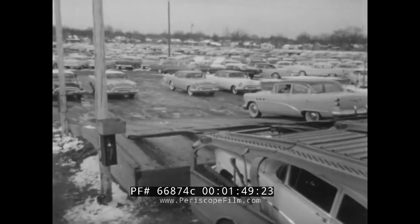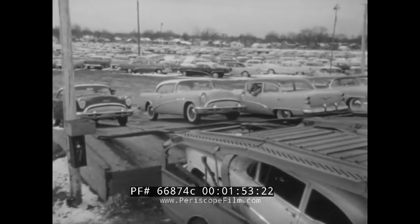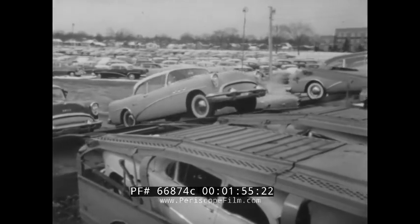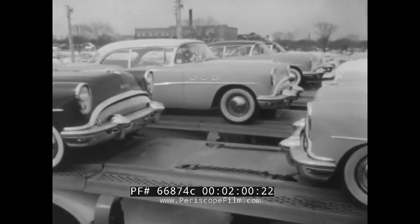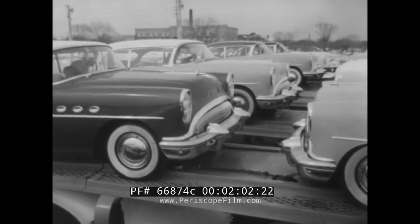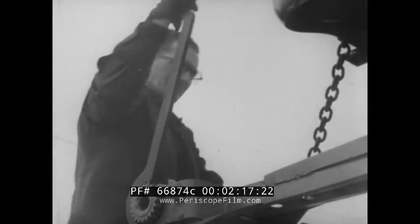It would be a shame to send them to a buyer in Minneapolis or Miami on their own, even over the highways of today. So in keeping with other advances of the automobile industry, here's how they'll make the trip — riding piggyback, four at a time, aboard the ingenious auto carriers that have become so familiar. They're tied down with chains front and rear as a safety precaution and to prevent damage to the car in transit.